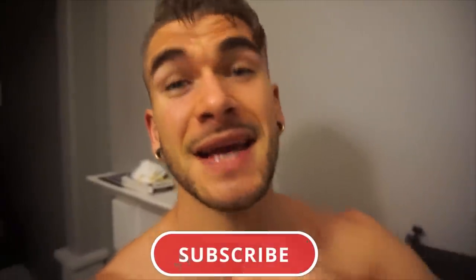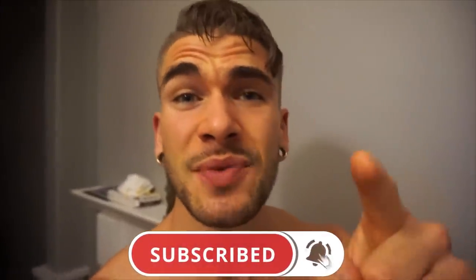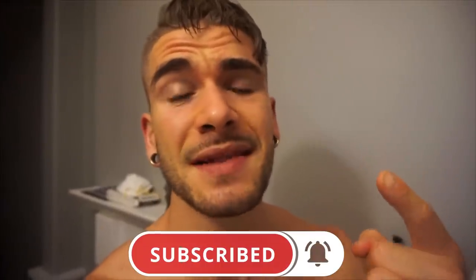We interrupt this program to bring you a special report. Alright everyone, I need your help. Please do me a favor and hit that subscribe button. It's absolutely free. It helps you make sure you don't miss any content — that way you won't miss when I'm in your city traveling, because I'd love to meet you all. It helps me out as well, so please everybody hit that subscribe button. You won't regret it.